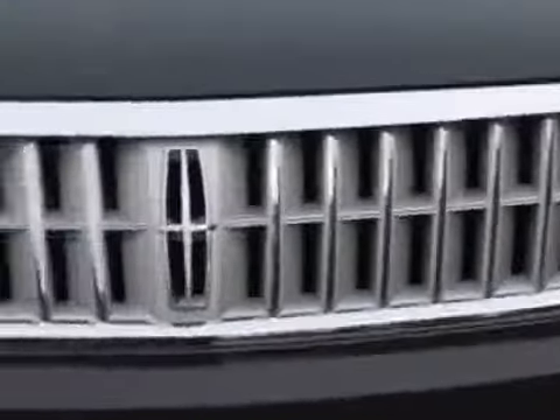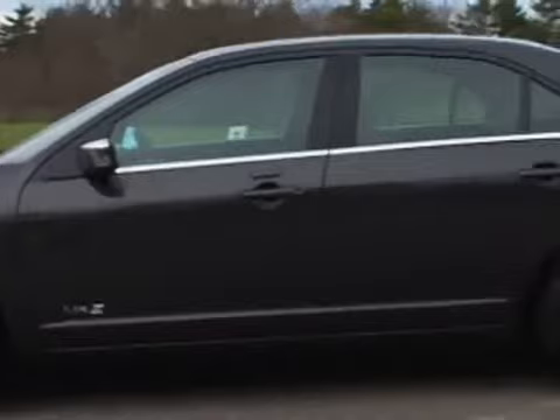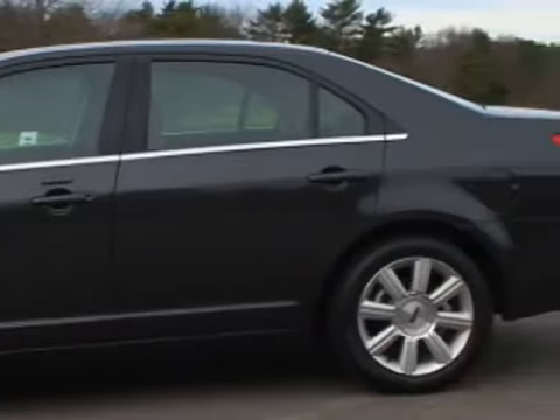Wearing the stylish sheet metal with Lincoln accents in the grille and rear fascia, the MKZ joins every other car on the road in making the stalwart Lincoln Town Car appear dated. The look is clean and modern, if not necessarily exciting.